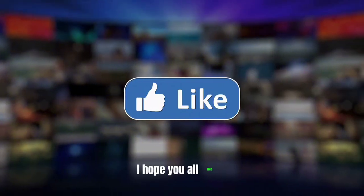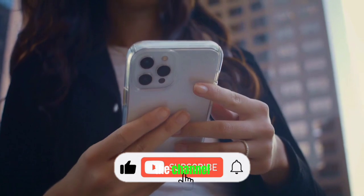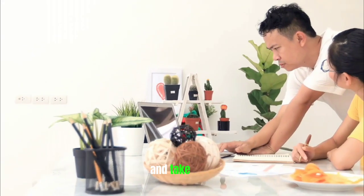So this was our today's video. I hope you all like it. Don't forget to hit the like button and subscribe to the channel. We will be back soon with a new video. Till then, keep supporting and take care.